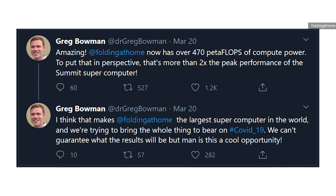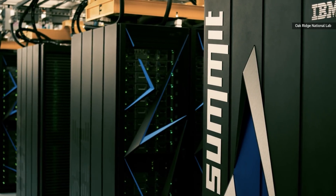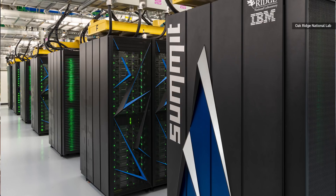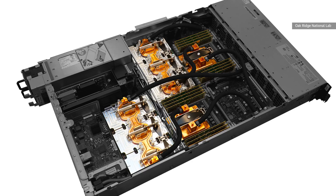A flop is a floating point operation per second — essentially the number of math problems with a decimal in them that the network can do in a certain amount of time. And peta is the prefix that means one quadrillion, or a million billion. For context, Summit, the most powerful supercomputer in the world at the Oak Ridge National Labs in Tennessee, uses about 200,000 CPU cores and 27,000 GPUs to produce a total sustained output of about 150 petaflops.